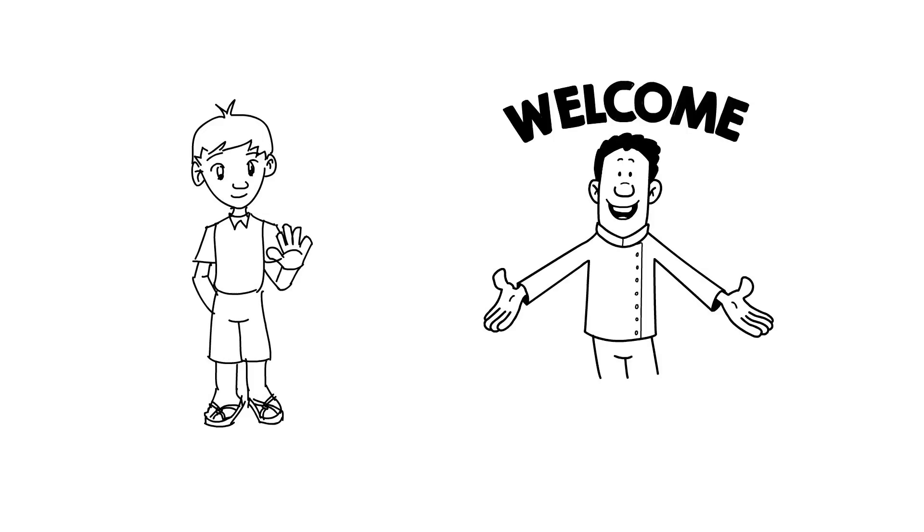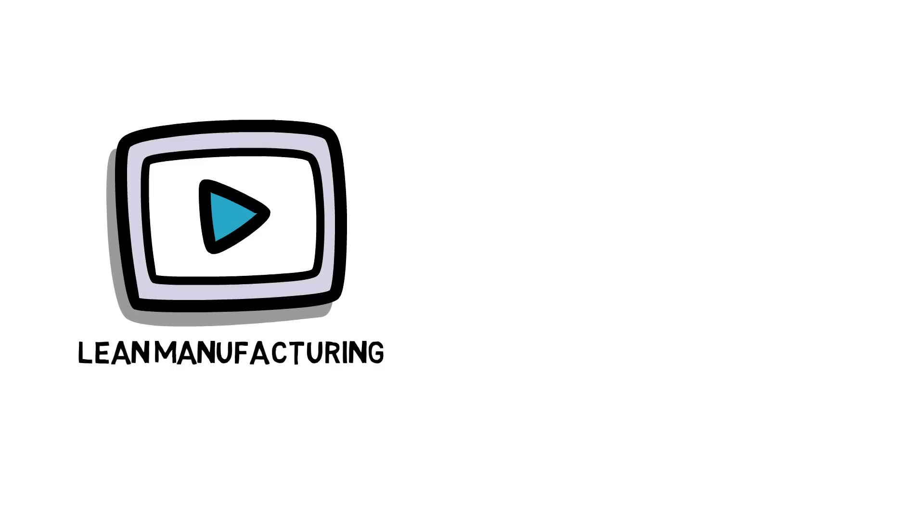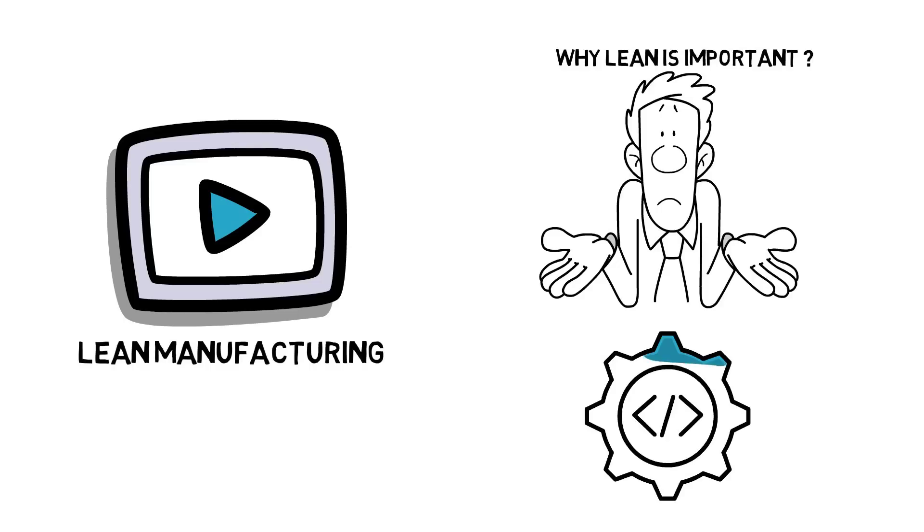Hello friends and welcome to my channel Industrial Knowledge. In this video we will discuss regarding lean manufacturing, why lean is important, and its tools and techniques.